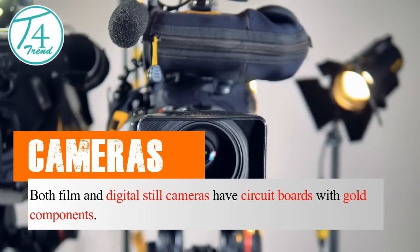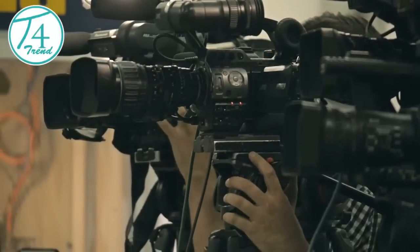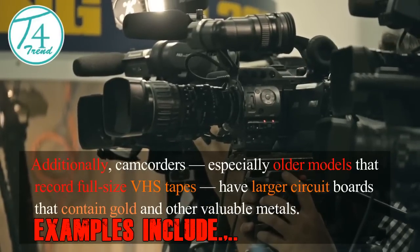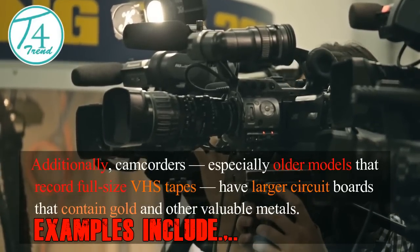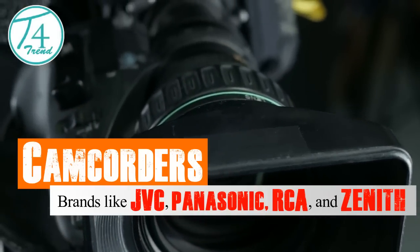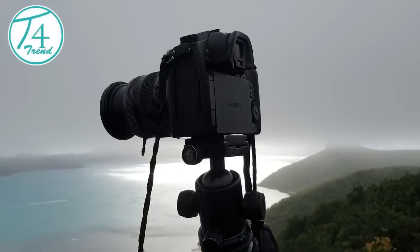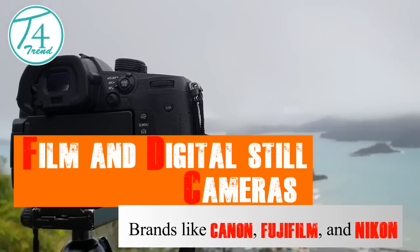Cameras. Both film and digital still cameras have circuit boards with gold components. Additionally, camcorders, especially older models that record full-size VHS tapes, have larger circuit boards that contain gold and other valuable metals. Examples include camcorders from brands like JVC, Panasonic, RCA, and Zenith, and film and digital still cameras from brands like Canon, Fujifilm, and Nikon.